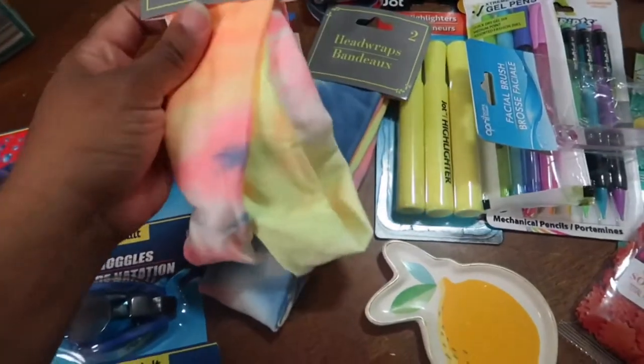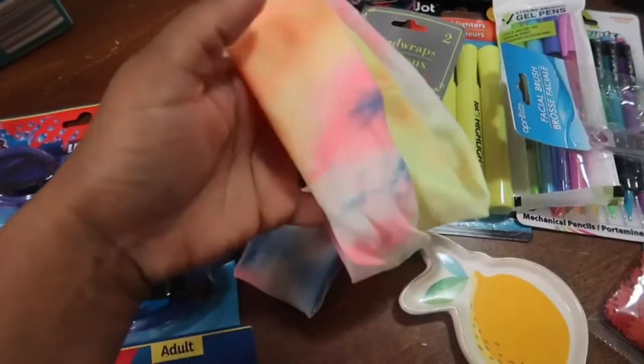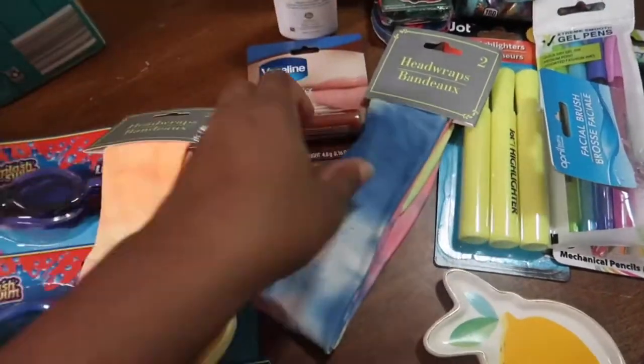I also got these head wraps. These are super cute, right? I love the colors. I love this yellow one especially. It's tie-dye, I think. Really cute.